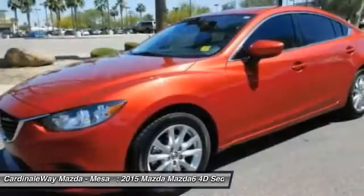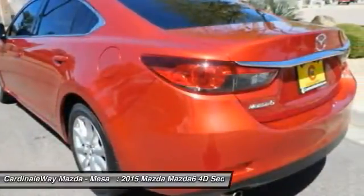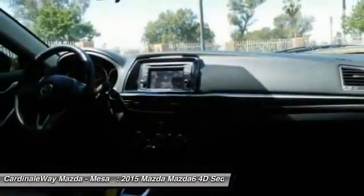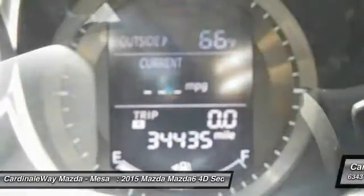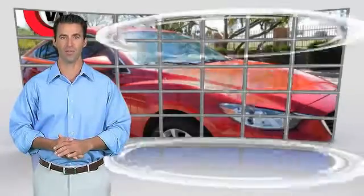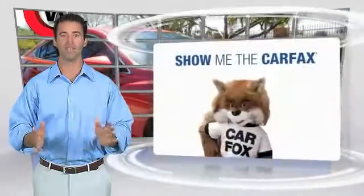Your new ride is just a phone call away. This is a one-owner vehicle with the Carfax Vehicle History Report. Be sure to find a complimentary copy of this report online or contact the dealership.